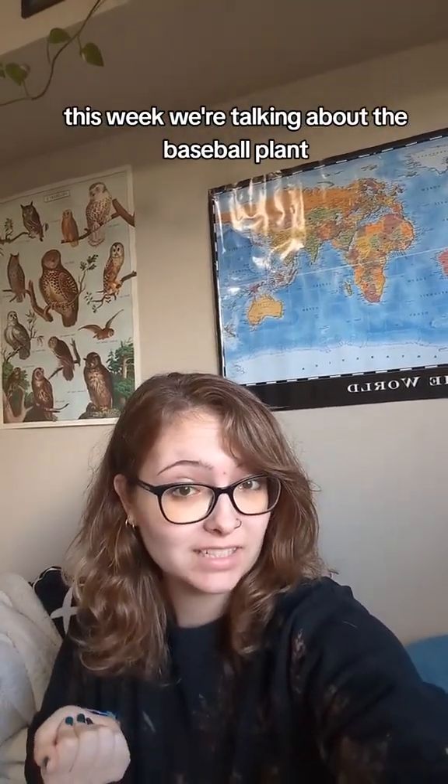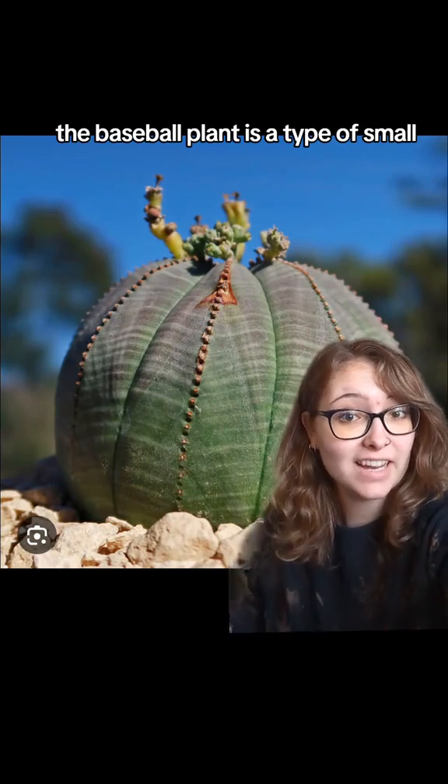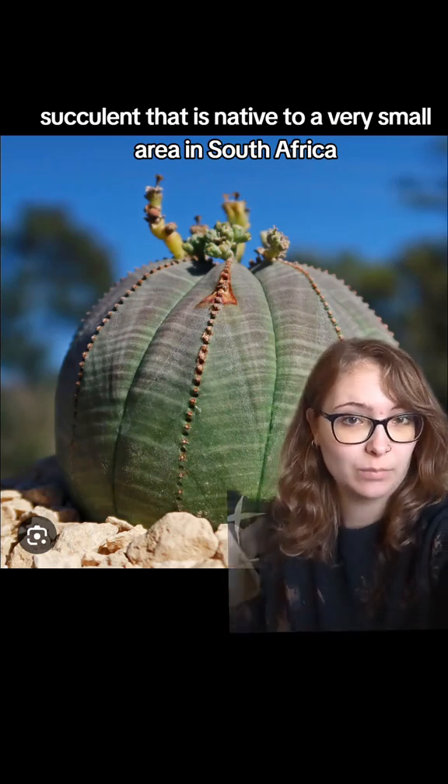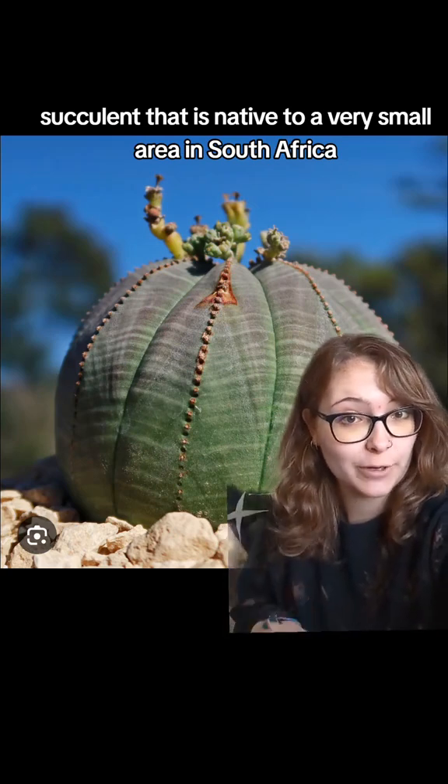Welcome back to Endangered Species Spotlight. This week we are talking about the baseball plant, a type of small succulent that is native to a very small area in South Africa.